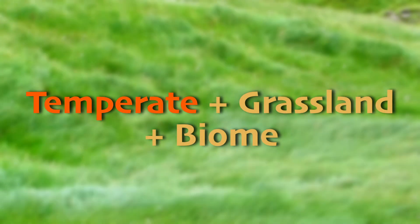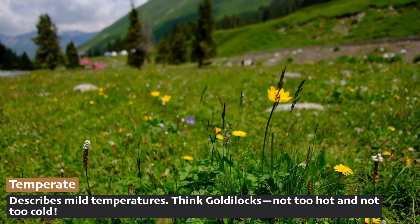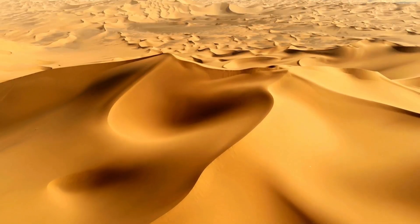If we take apart the name, we'll be able to understand it better: temperate plus grassland plus biome. Temperate is a word we use to describe mild climate or temperatures. It does get hot sometimes and cold sometimes, but it's not as extreme as some other places on Earth like the desert or the Arctic tundra.